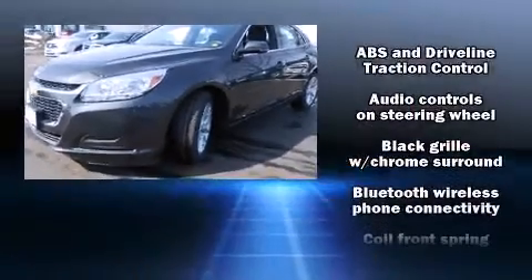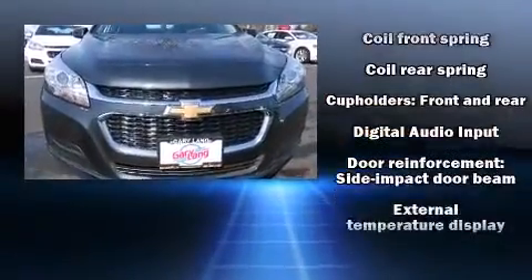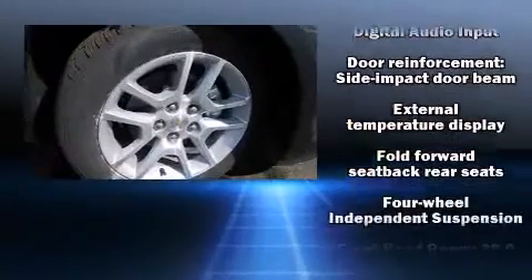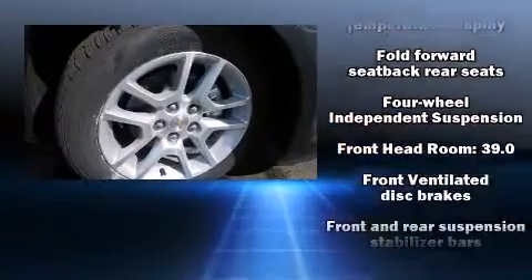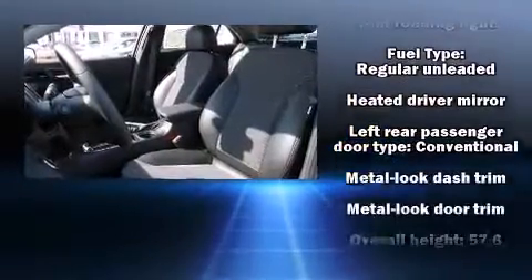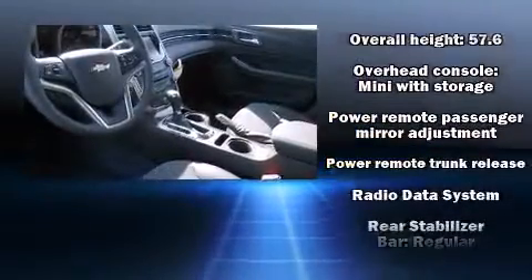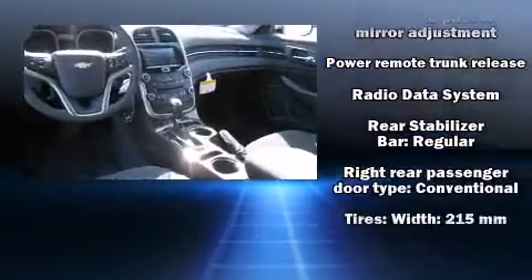Chevrolet infused the interior with top-shelf amenities such as one-touch window functionality, a tachometer, an outside temperature display, turn signal indicator mirrors, and more. Enjoy your favorite music via the stereo system, which includes a CD player with MP3 capability and six well-positioned speakers.